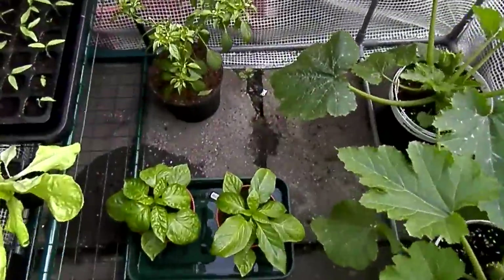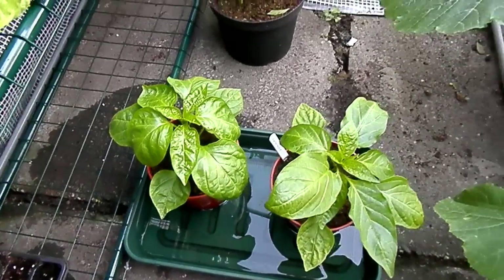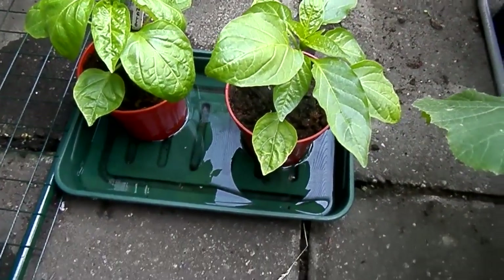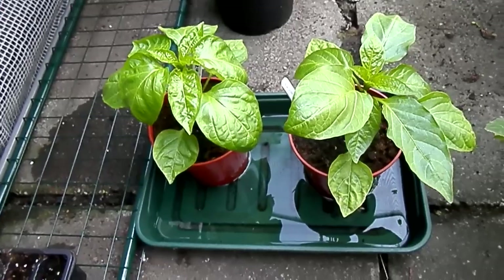I have two sweet banana peppers which are in water at the moment, just soaking up some water because it's very dry.